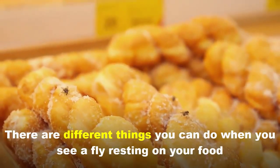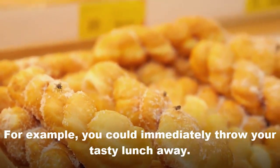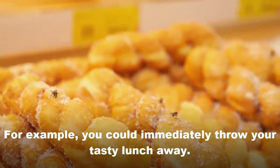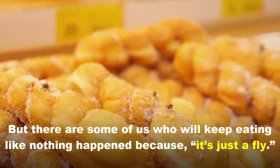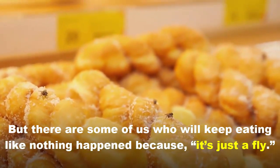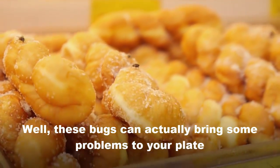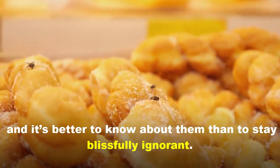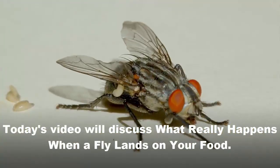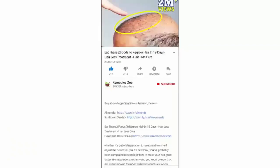There are different things you can do when you see a fly resting on your food. For example, you could immediately throw your tasty lunch away, but there are some of us who will keep eating like nothing happened — because it's just a fly. Well, this can actually bring some problems to your plate, and it's better to know about them than to stay blissfully ignorant. Today's video discusses what really happens when a fly lands on your food.